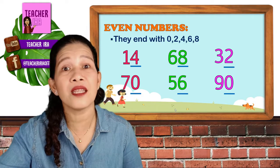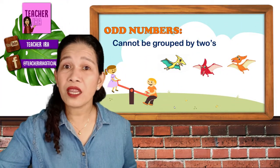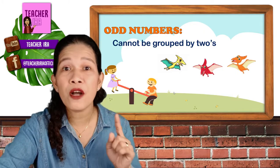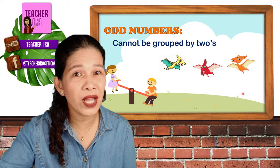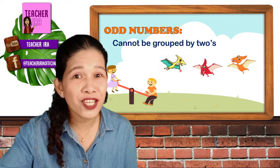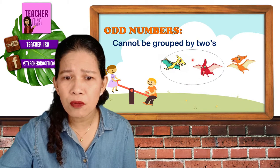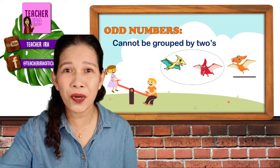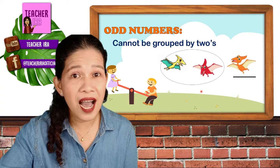Don't forget that, because we will go to the next group of numbers — and these are the odd numbers. You say: odd numbers. Now, what are the odd numbers? If the even numbers can be grouped by 2s, let's try if we can group the odd numbers by 2s. I have here another dinosaurs — but this time, the flying dinosaurs. Let's count: 1, 2, 3. Number 3. Let us try to group them: 1, 2 — one group of 2s. How about the other one? Oh, it doesn't have a partner, so we cannot include it in the group. Therefore, number 3 cannot be grouped by 2s. Therefore, it's an odd number.